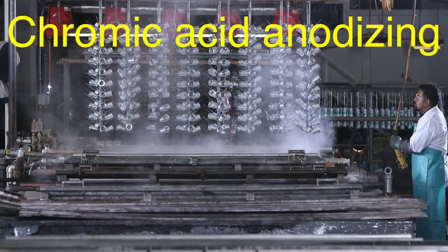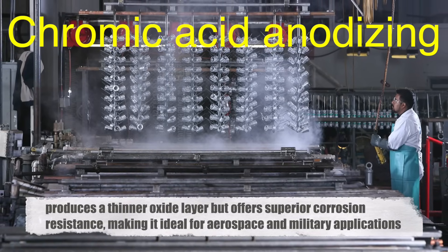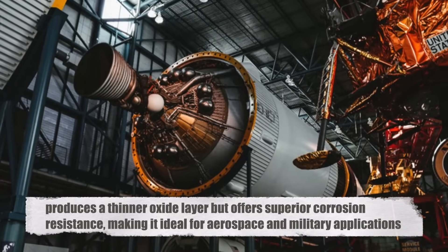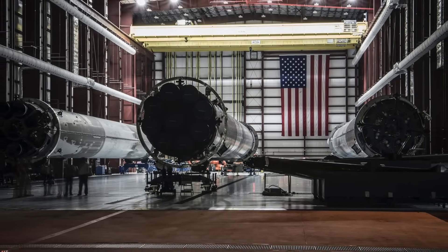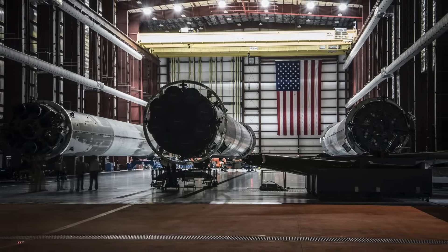Chromic acid anodizing, on the other hand, produces a thinner oxide layer but offers superior corrosion resistance, making it ideal for aerospace and military applications. This method is more expensive and less common due to the toxicity of chromic acid and the stringent environmental regulations surrounding its use.